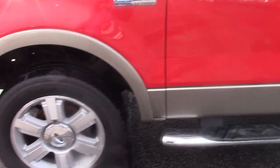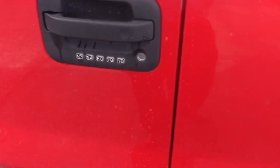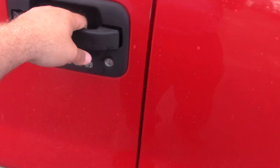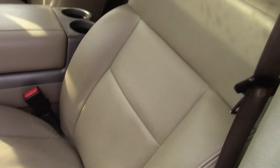You can see it's got the two-tone paint job with the running boards. It also has the door code here on the handle. Inside is the Lariat trim level, so leather interior.